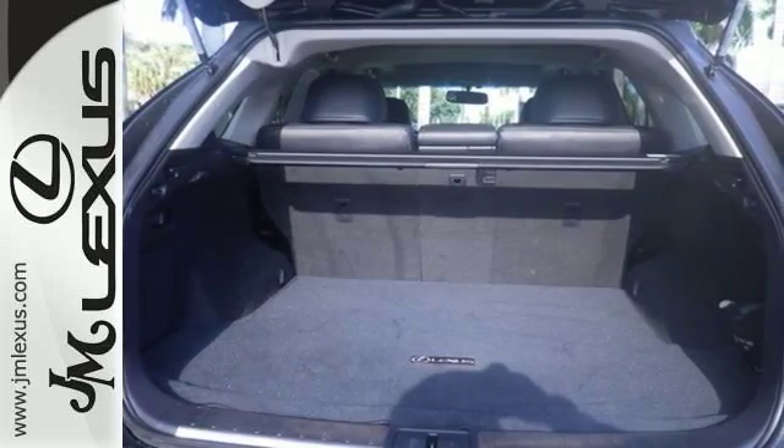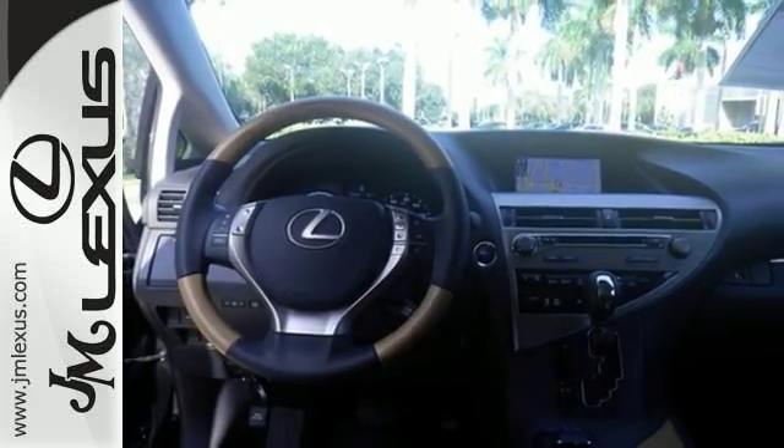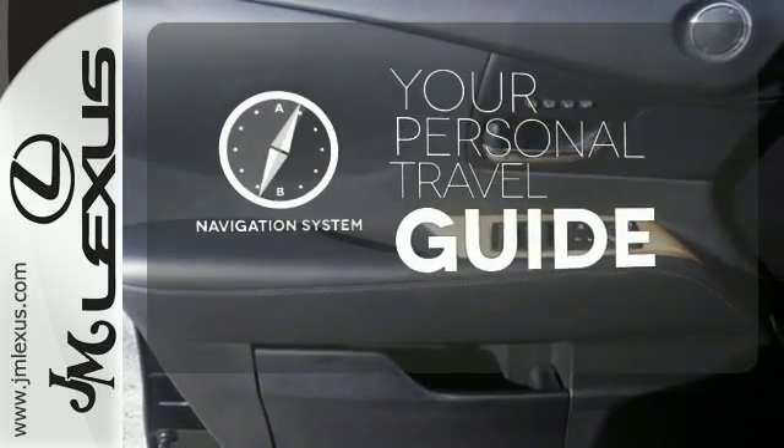The interior is designed for you with a multifunction steering wheel, HomeLink, smart access with push button start, and dual zone climate control. It comes with a navigation system to easily guide you to your destination.